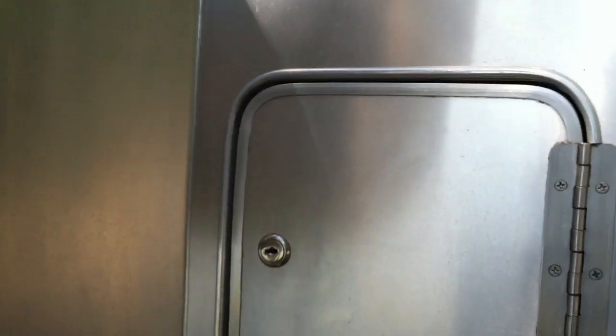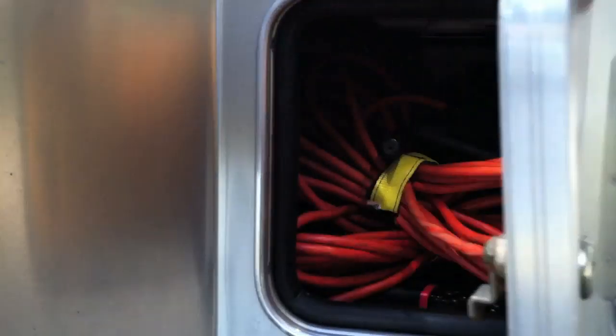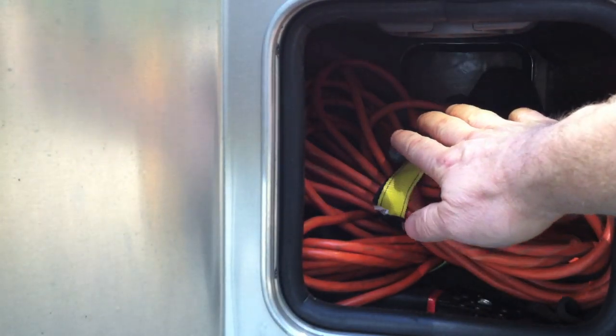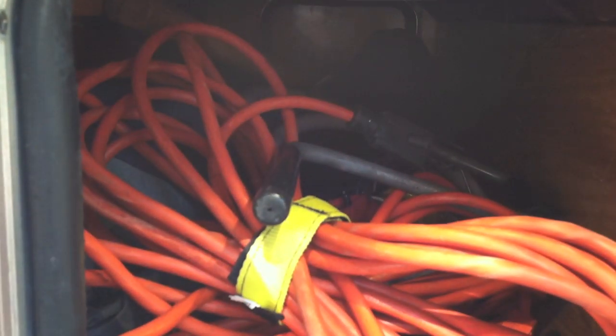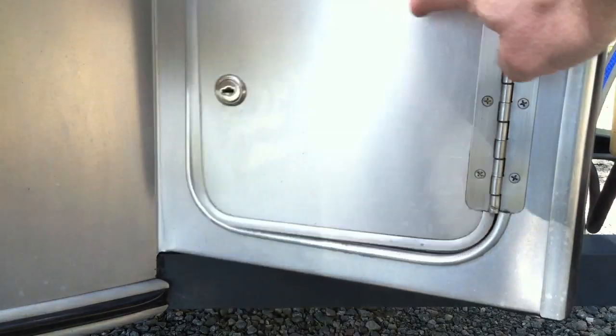Nice little butterfly out here. Check this out — I put an automatic sensing light in my utility cabinet. It'll automatically come on. It's really bright out here so it may be hard to see, but the light comes on automatically and lights up the whole utility cabinet, which is really cool. It also lights up the whole ground, which is really nice.